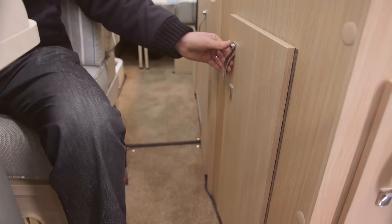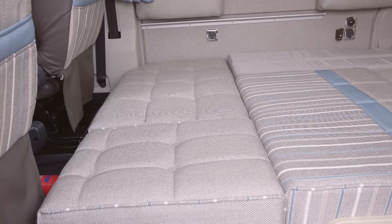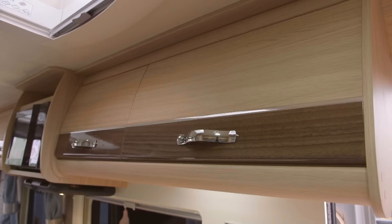Another feature of note is this clever wardrobe next to the front dinette. I say clever because it has two doors — one on the side and one round the front. The reason for this is simple: if you extend the bed into the gangway you'd be stuck getting anything out of the wardrobe, so Autosleepers has cleverly put another door in the front. There are nine overhead lockers plus two seat boxes with very serviceable storage areas, so you'll have to work quite hard to reach this van's payload.